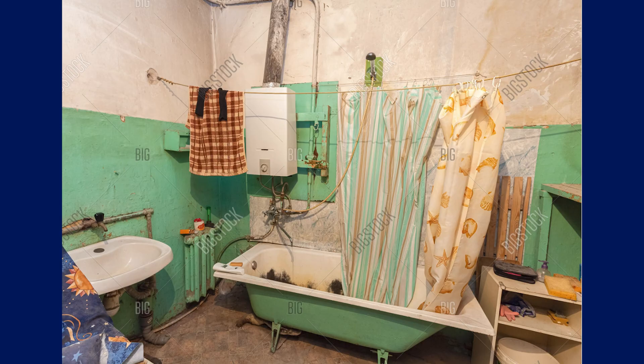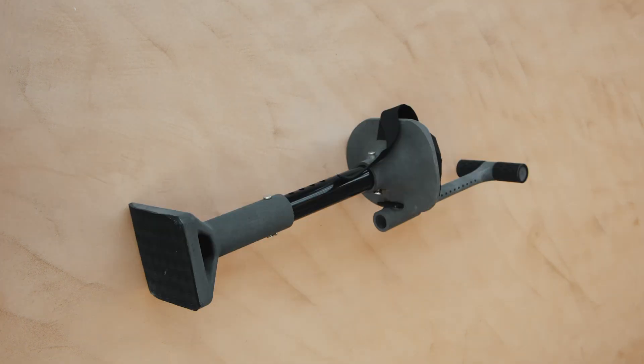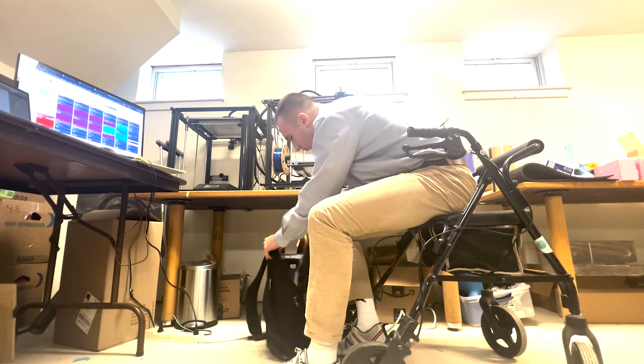For example, many amputees told me that they wanted a product they were able to take with them, because when they went on trips to places like hotels, they weren't able to bring their shower chair and were often forced to shower sitting on the floor in dirty, slippery, unsanitary hotel bathrooms.